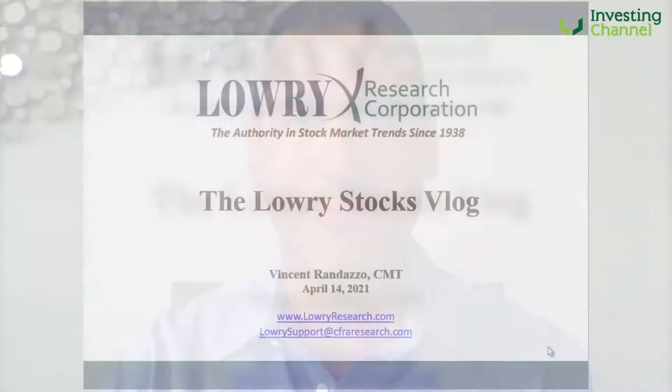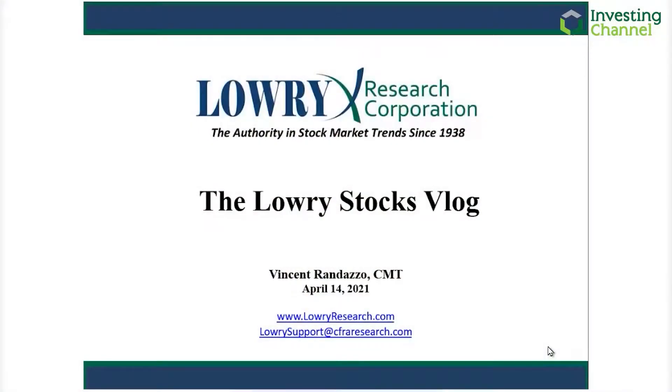Hi, this is Vincent Rondazzo for Lowry Research with this week's Stocks Vlog. As rotational cross-currents continue to swirl, the most recent leaders are being challenged. Among the relationships being tested is that of small-cap outperformance, a trend in place since late September of 2020.